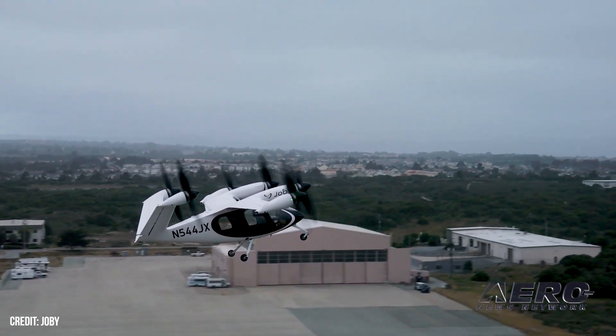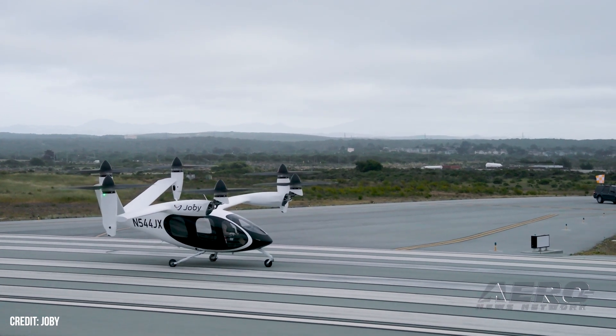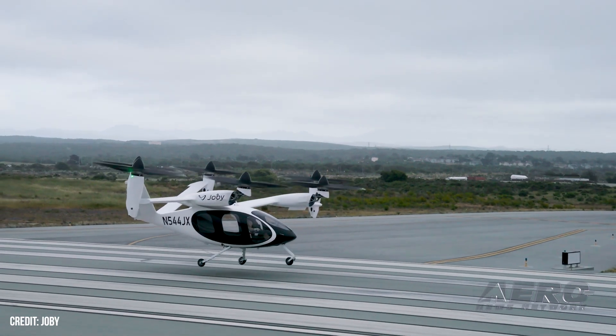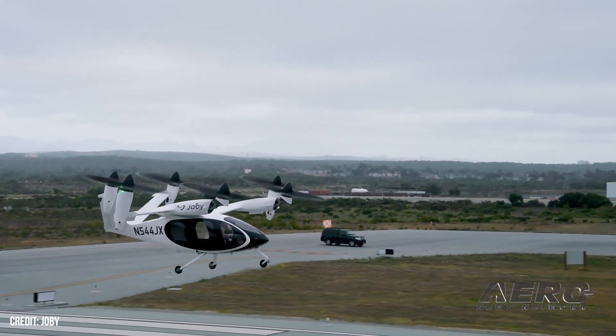Denham noted, quote, the aircraft flew exactly as expected, with excellent handling qualities and low pilot workload, end quote. Joby didn't stop there, quickly sending up three pilots for six more tests in the following week. This sets the company far ahead of other electric air taxi manufacturers, with Joby now routinely testing the hover-to-cruise transition while crewed.